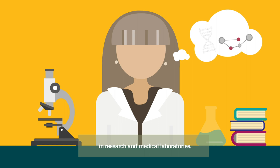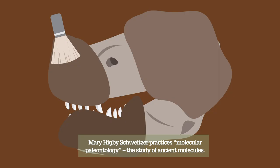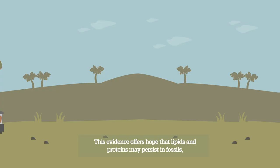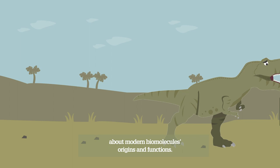Mary Higby Schweitzer practices molecular paleontology, the study of ancient molecules. She and her group were the first to identify the remains of blood cells in a Tyrannosaurus rex fossil. They later discovered evidence of other soft tissues, and even the possible presence of biomolecules like DNA. This evidence offers hope that lipids and proteins may persist in fossils, and that we might one day be able to recover them and learn more about modern biomolecules' origins and functions.